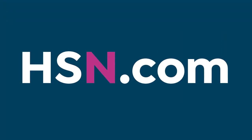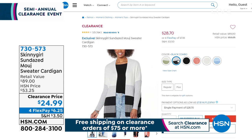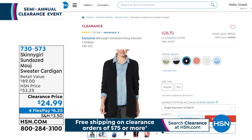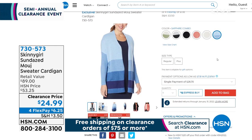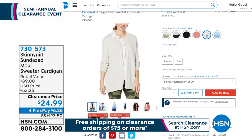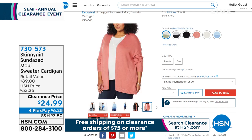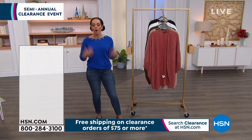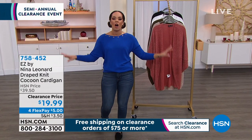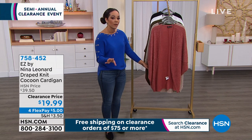We have some more fashion ahead, but I wanted to show you something on clearance — a knockout price from our regular $53 down to $24.99, about half off. $6.25 gets it home. This is a Skinny Girl Sunday Sweater Cardigan — buttery soft, so chic, and it even has pockets that don't add bulk. A full presentation is coming up a little bit later, but we wanted to give you the opportunity to jump on now. You have until the end of January to love it or send it back.